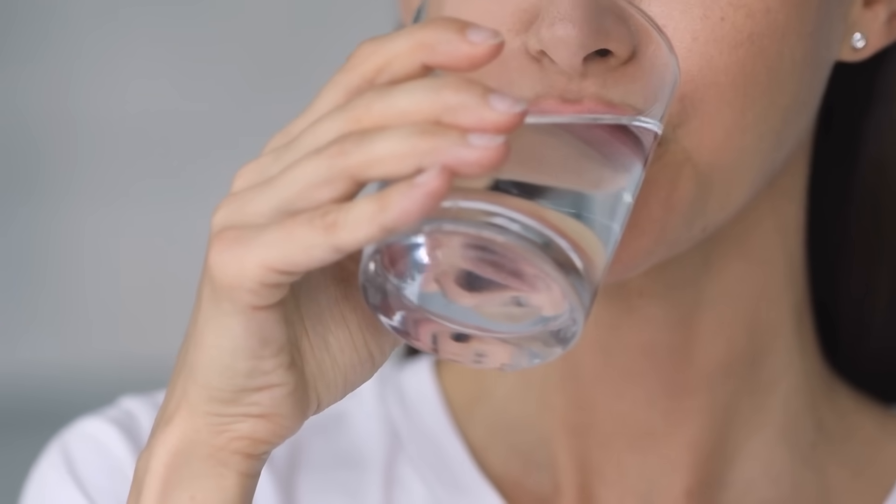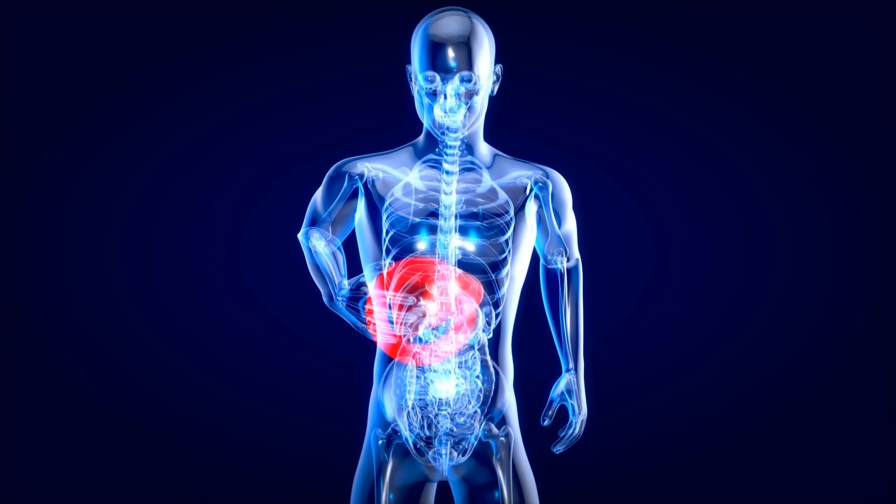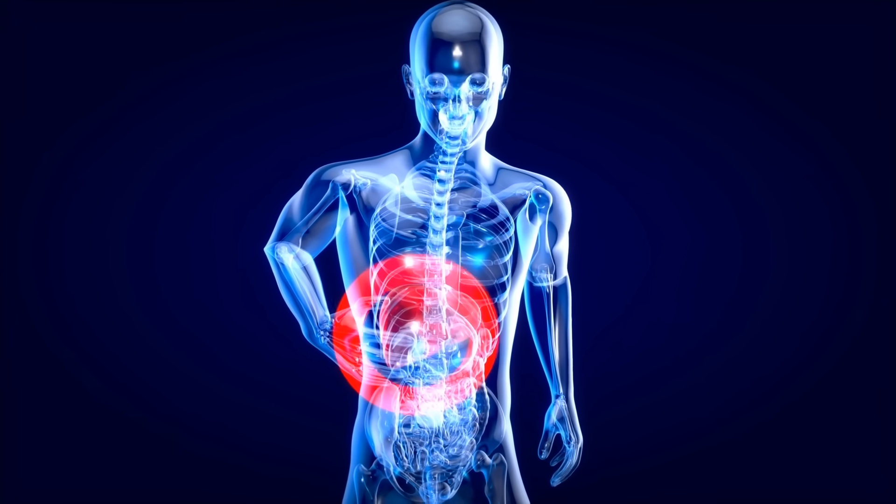Hydration plays a more significant role than you may realize. When you're even mildly dehydrated, your blood becomes more concentrated, which amplifies your glucose readings. Drinking water, especially before meals — with maybe a squeeze of lemon or lime, or a splash of apple cider vinegar — can definitely enhance insulin sensitivity, improve your digestion, and even support your liver health, which plays a central role in glucose storage and release.